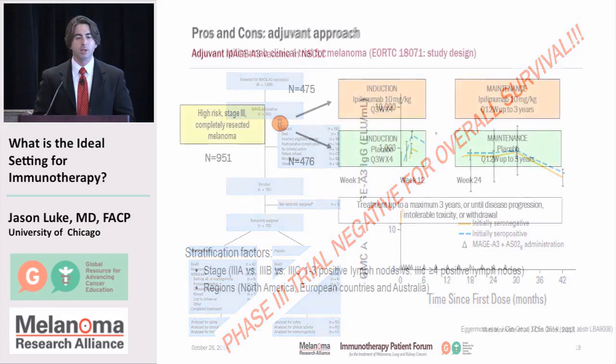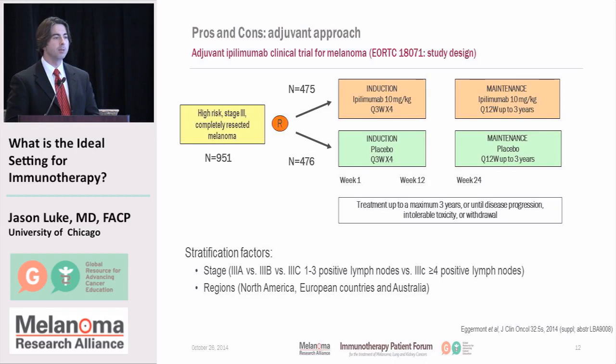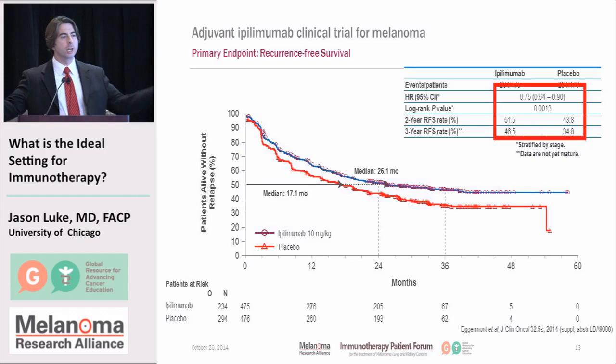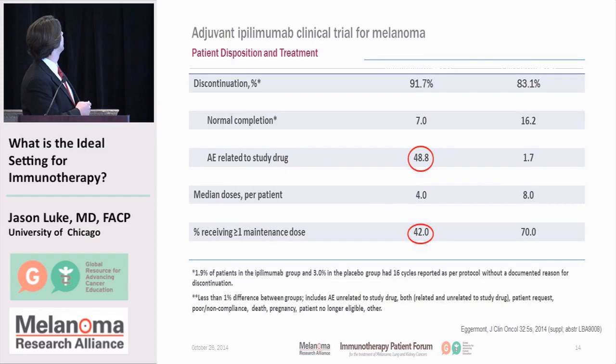In melanoma, we've had some recent success with ipilimumab in the adjuvant setting, though it's a bit nuanced. This was recently reported at ASCO using ipilimumab at 10 milligrams per kilogram in the adjuvant setting. High-risk melanomas were randomized to either get induction therapy with ipilimumab or a placebo, got the four doses, then went on to maintenance therapy. This was a positive trial — it reached statistical significance that it took longer for patients who got ipilimumab to have a recurrence of melanoma compared to those who got placebo. So that sounds great, so we should start doing this — right?